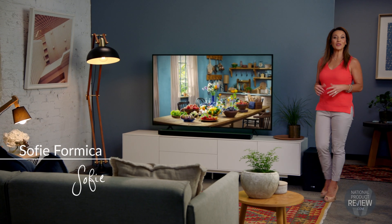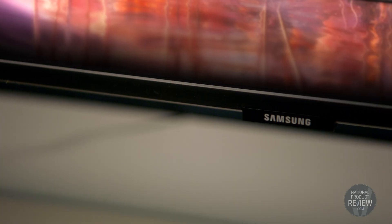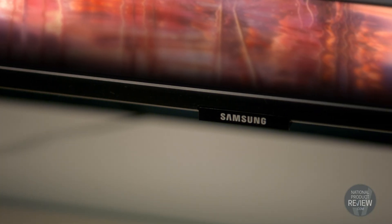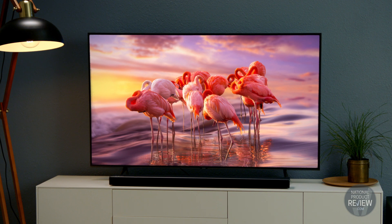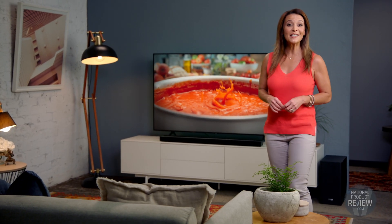If you're looking for a television with incredible colour, flexibility and sleek design, consider the Q60 QLED TV from Samsung featuring Quantum Dot Technology. This television delivers consistently bright and vivid images for stunning picture quality.